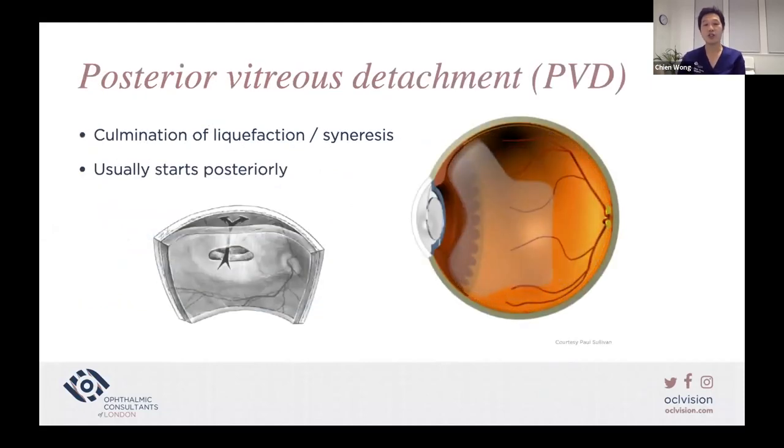PVD is a culmination of vitreous liquefaction. It typically starts posteriorly, where there is an opening in the posterior hyaloid face. Fluid in the vitreous body gets through that opening, gets behind the vitreous body, and then separates it from the retina.